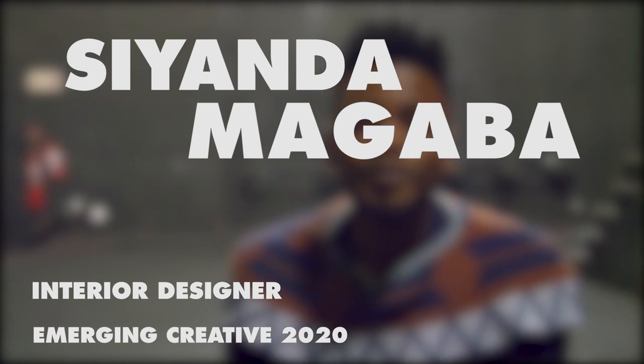Hi, my name is Sian Namakawa. I am a qualified interior designer and architectural technologist. The name of my furniture brand is called Afrikila.